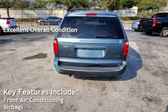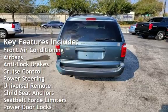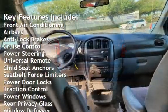Key features include front air conditioning, airbags, anti-lock brakes, cruise control, power steering, and a universal remote.